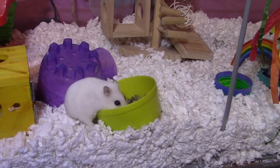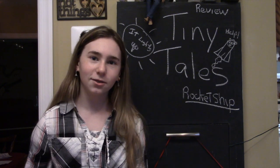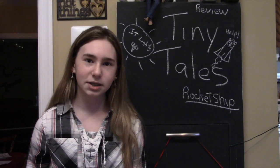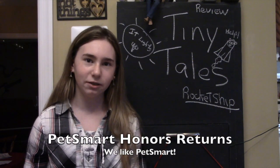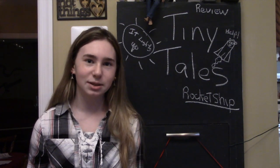That's my review of the Tiny Tails hamster cage. I don't think it is a good cage for any animal at all. If you have this cage, Petsmart will return it within 60 days of the receipt. Thank you for watching, and please subscribe.